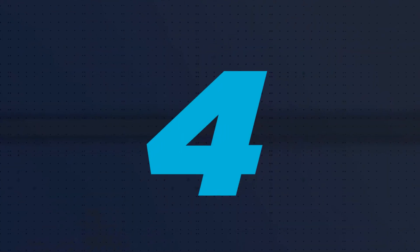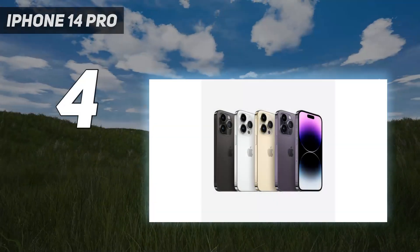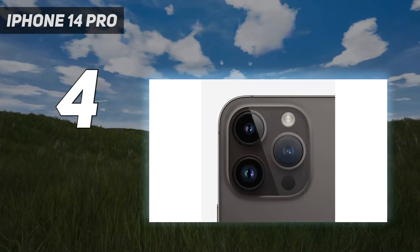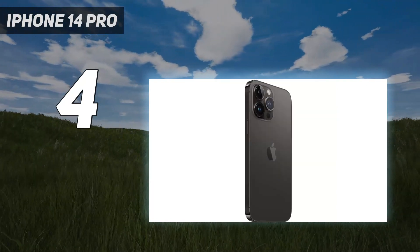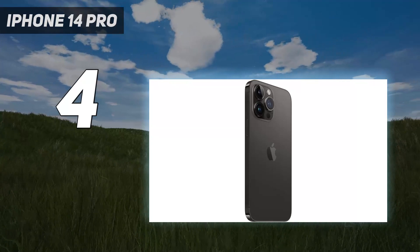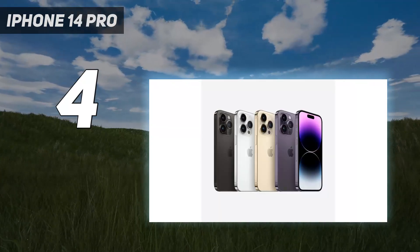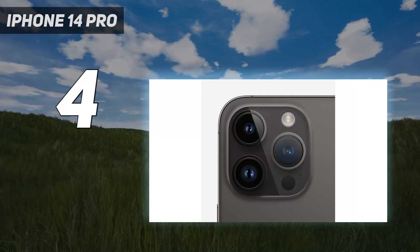Coming in at number 4: iPhone 14 Pro. Apple's iPhone 14 Pro and Pro Max both use the same cameras, so we've lumped them together on this list — the main difference between them is screen size. Both phones have a 48MP main camera joined by a 12MP ultrawide and 12MP telephoto which supports up to 3x zoom.